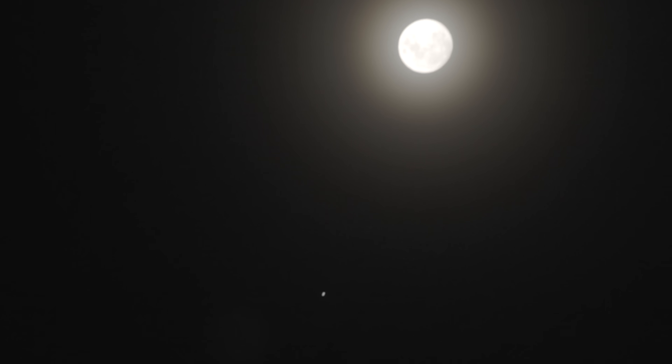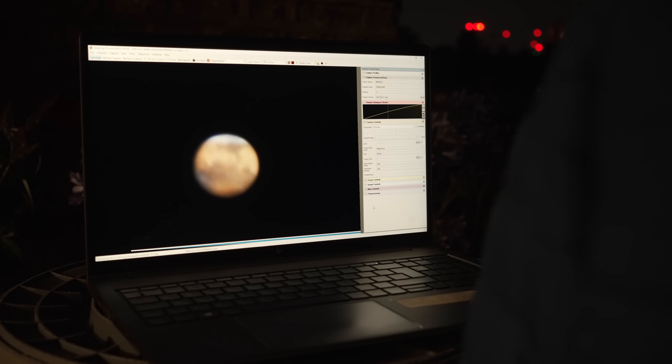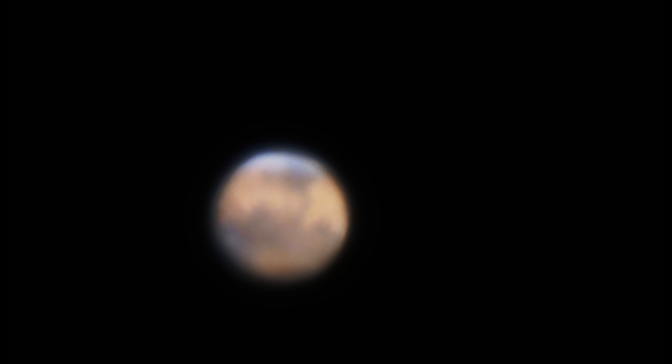We are now ready for what I think is going to be the highlight of tonight. Mars is closer now than she will be for the next 10 years. She's risen high in the sky. Let's do Mars. Wow — that planet is 50 million miles away, and we can see it like that from a roof in London, which just blows my pants off, basically.